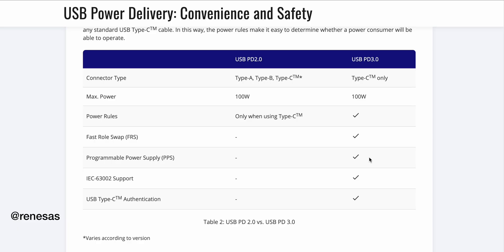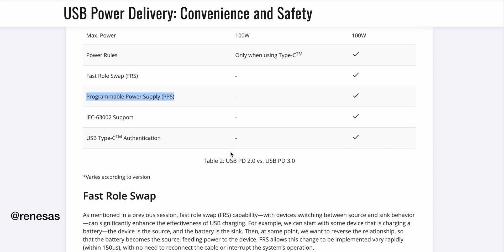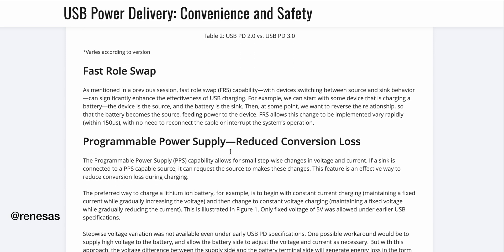For example, Samsung provides a technology called PPS with Power Delivery 3.0 — Programmable Power Supply. In this case, the phone can tell the power adapter to reduce charging speed if it's heating up or whatever. It's a smarter way of charging, but even with PD 2.0 the phone was smart enough to stop excess charging. Even if you use a PD 2.0 charger with a PD 3.0 phone, it should work perfectly fine.